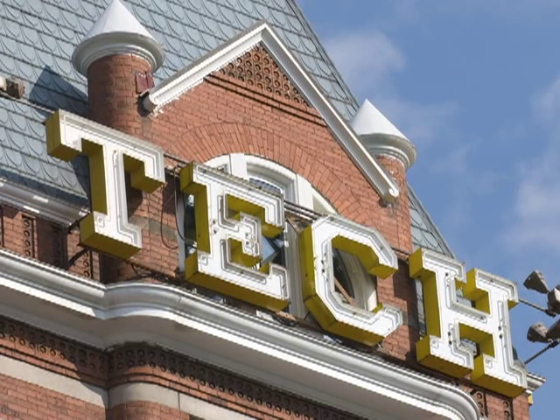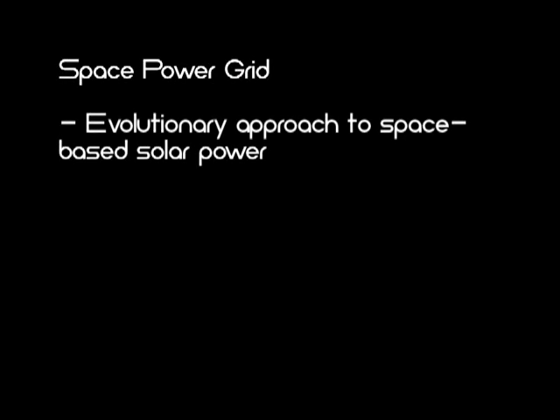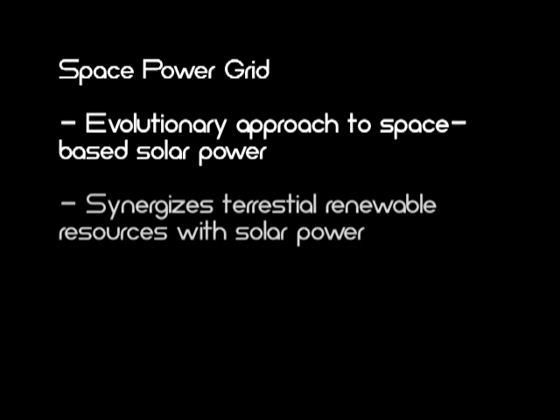At the Georgia Institute of Technology, an innovative solution to the space-based solar power problem has been developed by School of Aerospace Engineering professor Dr. Komaran and the Experimental Aerodynamics and Concepts group under his direction. The space power grid is an evolutionary approach to space-based solar power that synergizes terrestrial renewable energy sources with space solar power.